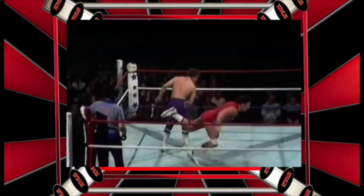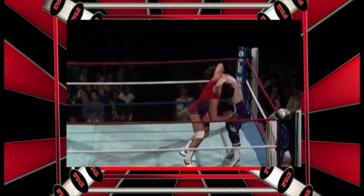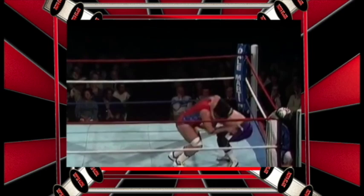Now look at this — this is 1984 and we see the suplex and both men end up outside the ring. This match is without a shadow of a doubt one of the most iconic matches in British Wrestling history.